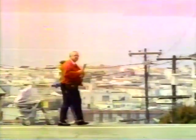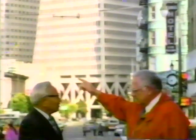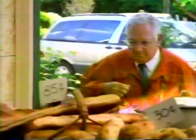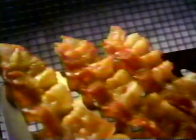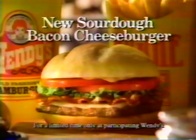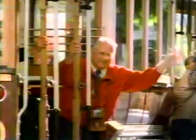On a recent trip, Dave Thomas fell in love with San Francisco — that city by the bay, the sights, the people, and a delicious roll. What's that? Sourdough. Introducing Wendy's Sourdough Bacon Cheeseburger. It's a San Francisco-style roll stuffed with a quarter pound of fresh beef, Monterey Jack, bacon, and Dijon sauce. Come to Wendy's and try one soon. Hopefully Dave will be back by then.